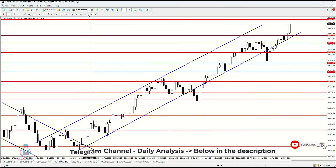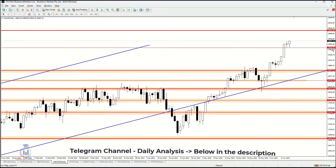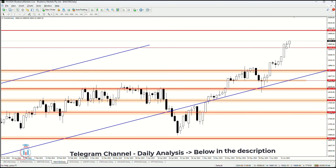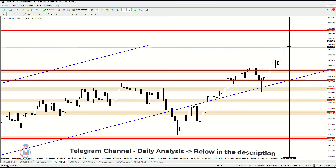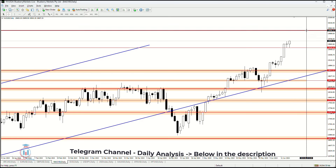In the daily timeframe, the price formed a bullish breakout above 19,500, which has been confirmed as a support level for the next period. The next target is the round number 20,000.